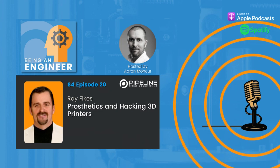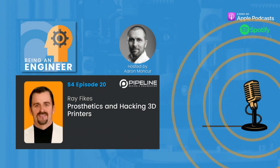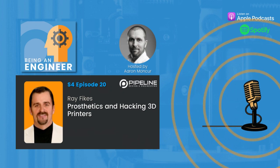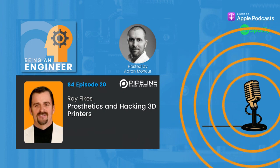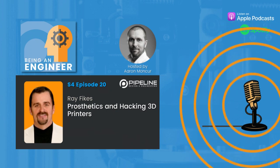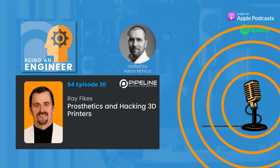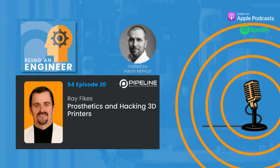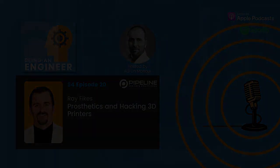On behalf of the engineering world, you are welcome. Thank you. I'm Aaron Moncur, founder of Pipeline Design and Engineering. If you like what you heard today, please share the episode. To learn how your team can leverage our team's expertise developing turnkey equipment, custom fixtures, and automated machines, and with product design, visit us at teampipeline.us. Thanks for listening. I'll see you next time.